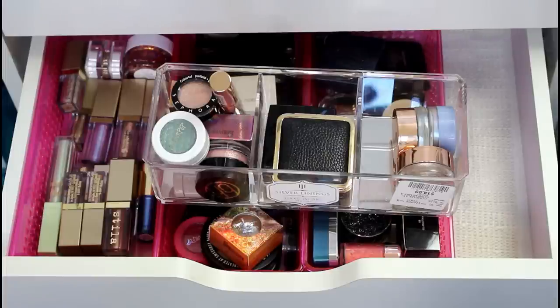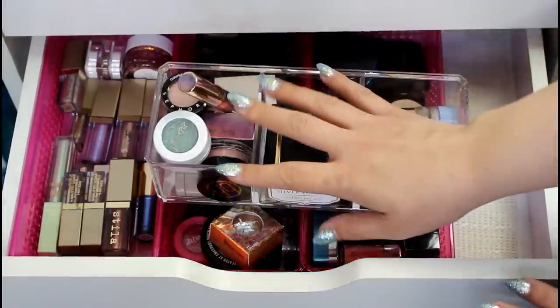Hey guys, it's Drea. I'm going to do a new declutter series, but it's not going to be my entire collection. There are a few parts of my collection that I think have gotten a little bit overwhelming and out of control, and I'm just going to do a few, starting with single eyeshadows.